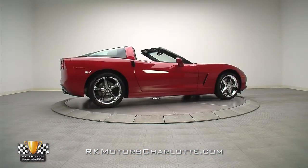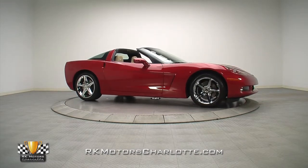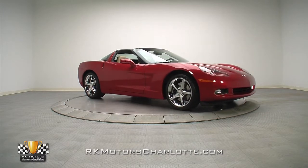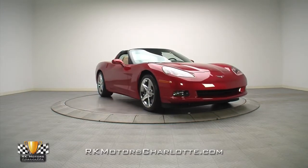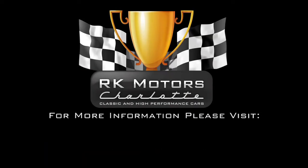With a stout V8, a world-class drivetrain, and a full roster of desirable options, this Corvette delivers astounding performance and a surprising amount of luxury. For more information on this cool Corvette, call, click, or visit rkmotorcharlotte.com.